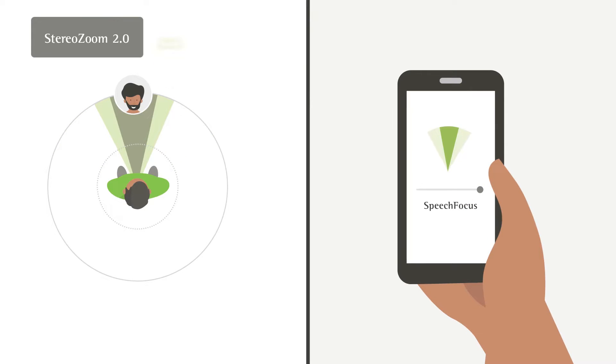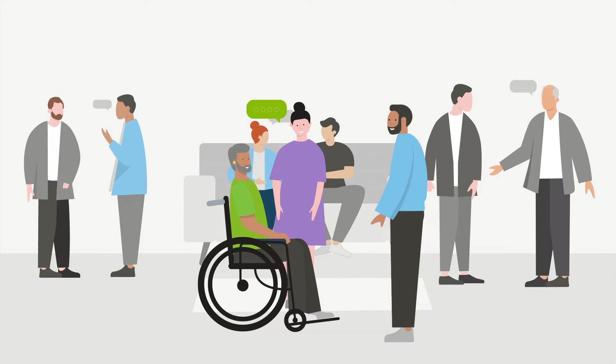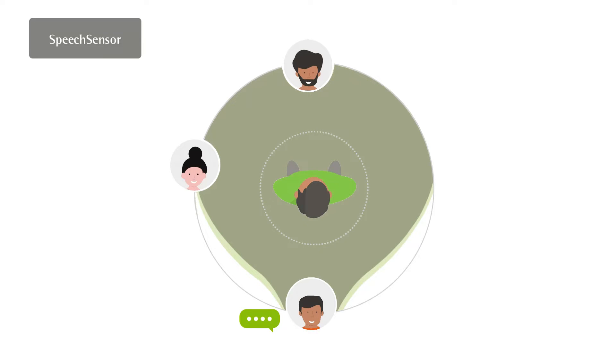We also know that in dynamic listening environments, not all speech we want to hear comes from in front of us, so we needed to make our hearing aid directional microphones smarter. With speech sensor, the directional microphones adapt automatically towards the dominant speech source and can change from the front-focused narrow beam to a wider fixed directional setting when speech is from the sides, or to a real ear sound when speech is from the back.